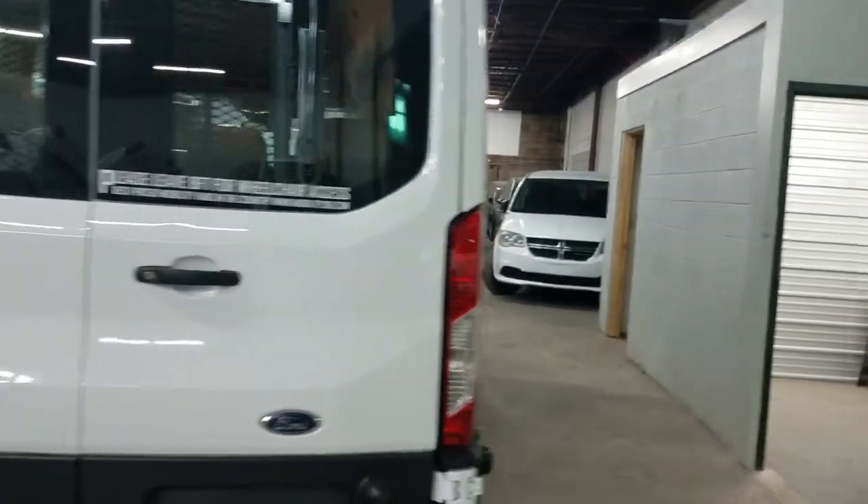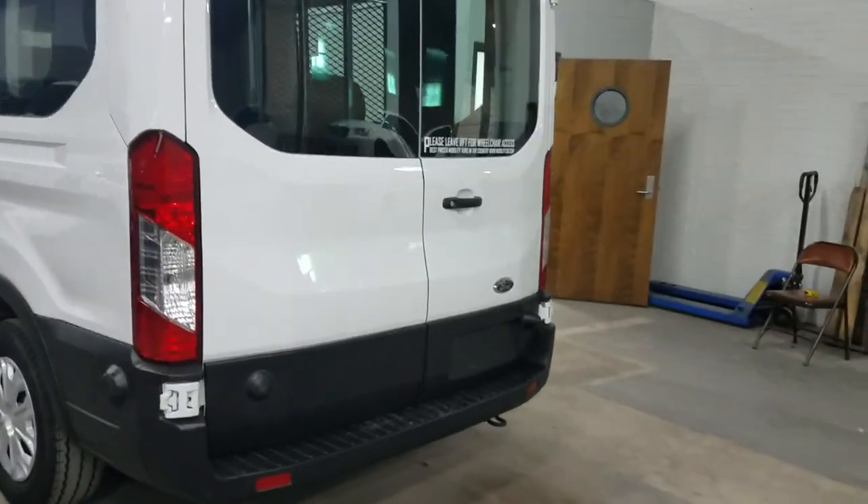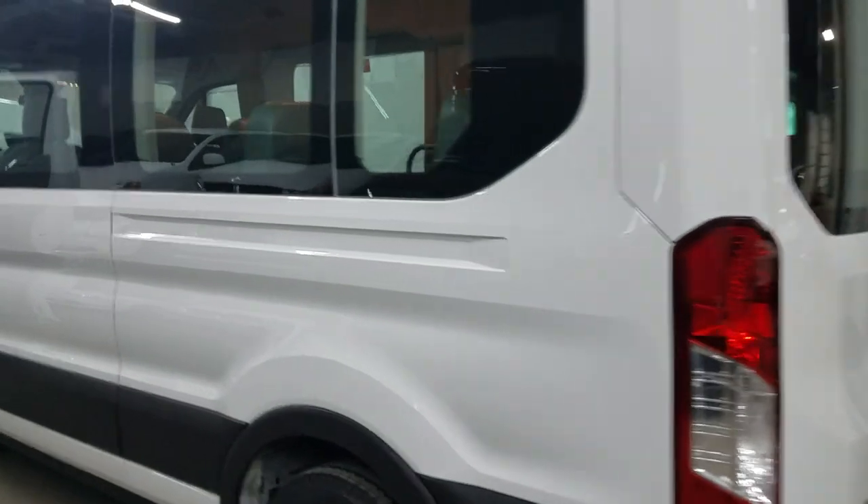That's the number one mistake people make when buying a used vehicle — they assume things. They assume because it's low miles. They assume because it looks nice in the pictures. They assume that it runs and drives good. They assume it's not all rusted out. And nothing can be further from the truth.